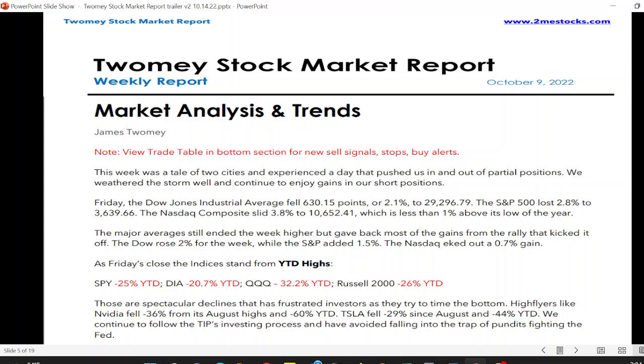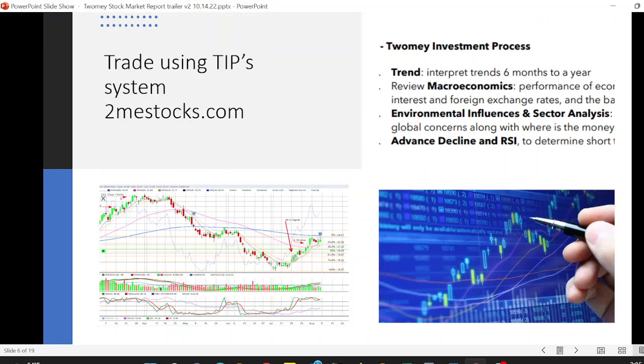You just profit from your investment. We use the trading investment process — we review the trends, macroeconomics, the environmental influences, sector analysis, where the money is flowing, advance/decline, and the relative strength index.